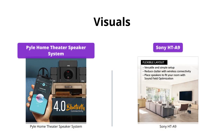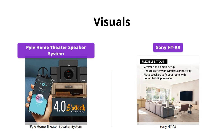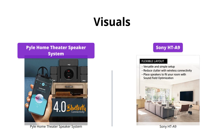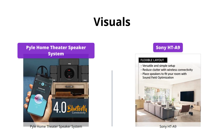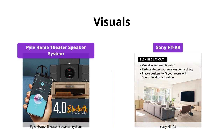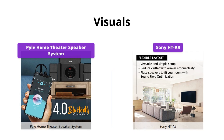The Sony HT-A9 offers a visually stunning experience with 8K and 4K 120 pass-through. On top of that, the Hi-Res Audio Capable X-Balanced speaker units take the audio quality to the next level. The Pyle Home Theater speaker system lacks any visual upgrades, which may not be a deal breaker for some.